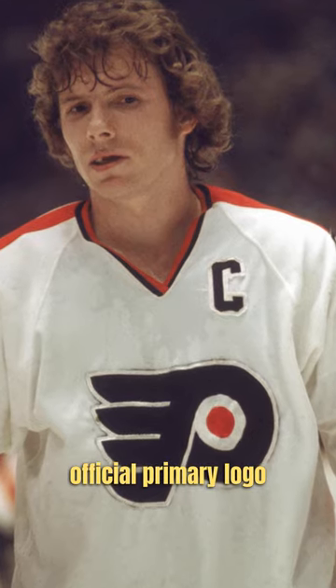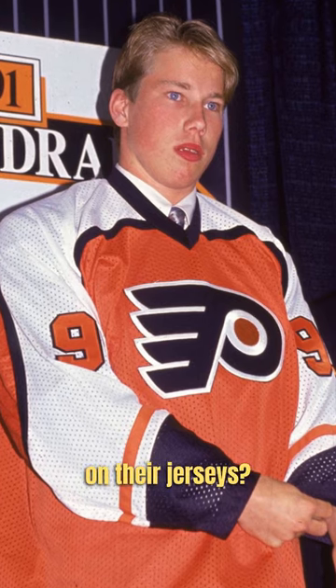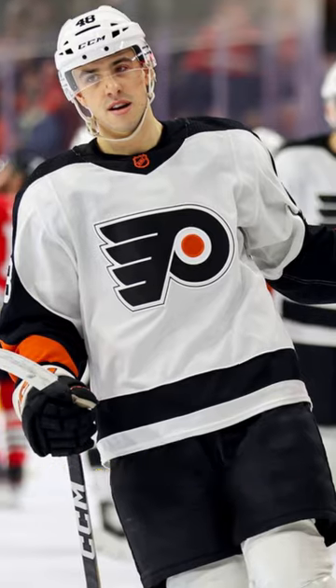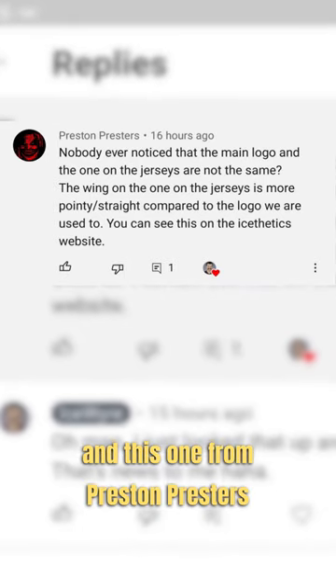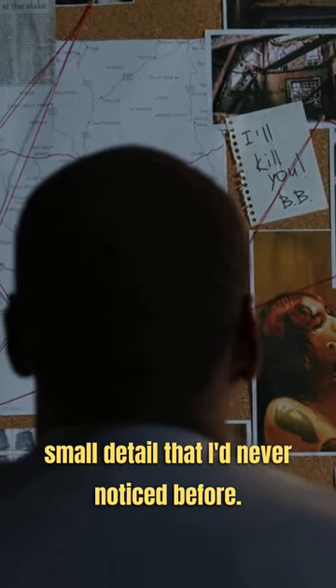Did you know that the official primary logo of the Philadelphia Flyers is different than what they wear on their jerseys? Sometimes I get some awesome comments on this channel, and this one from Preston Presters led me to a small detail that I'd never noticed before.